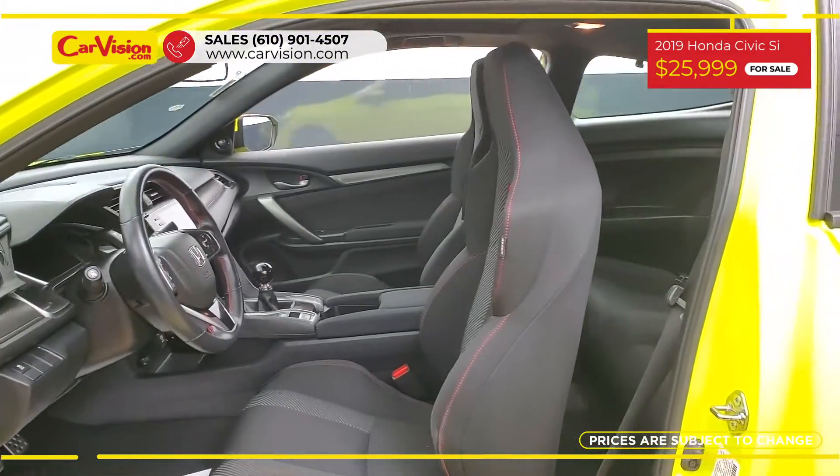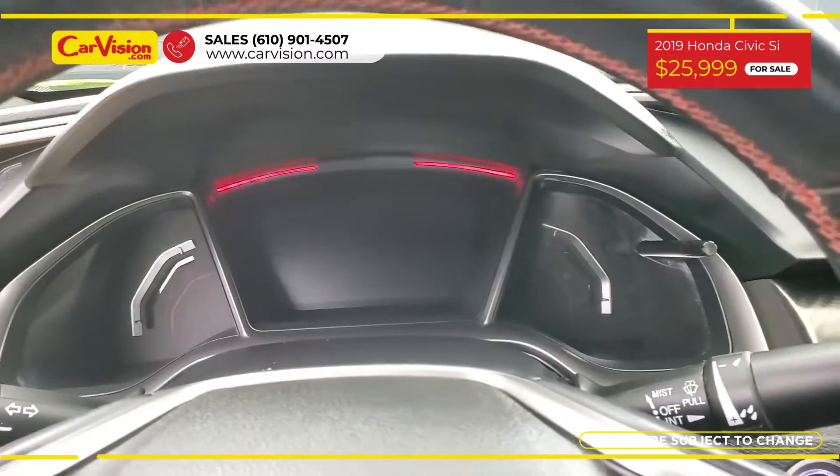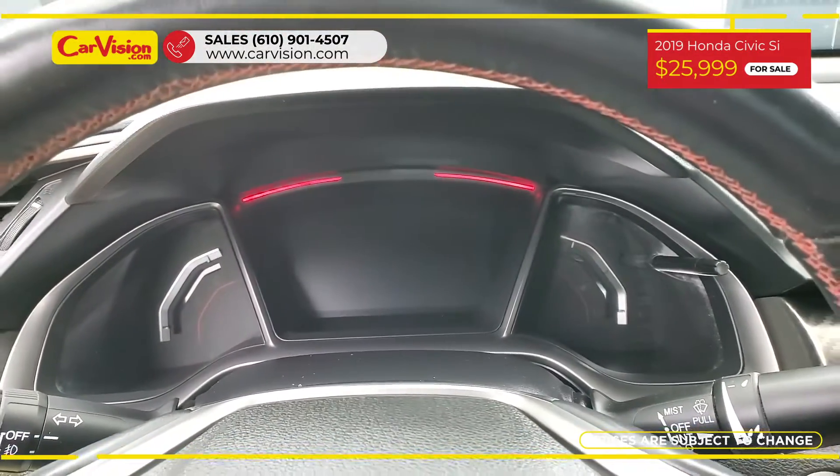Among its amazing equipment, this car has heated seats, sunroof, push start, Apple CarPlay and many other features.